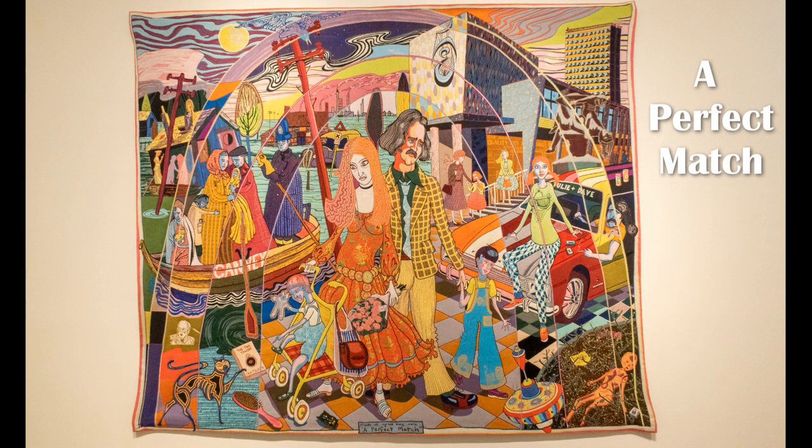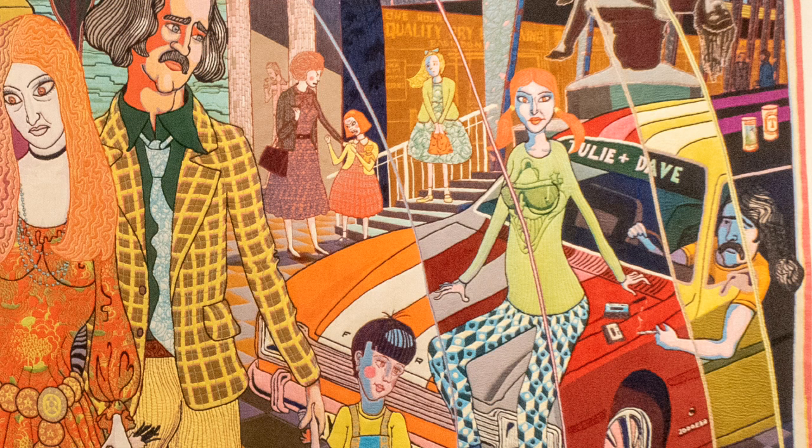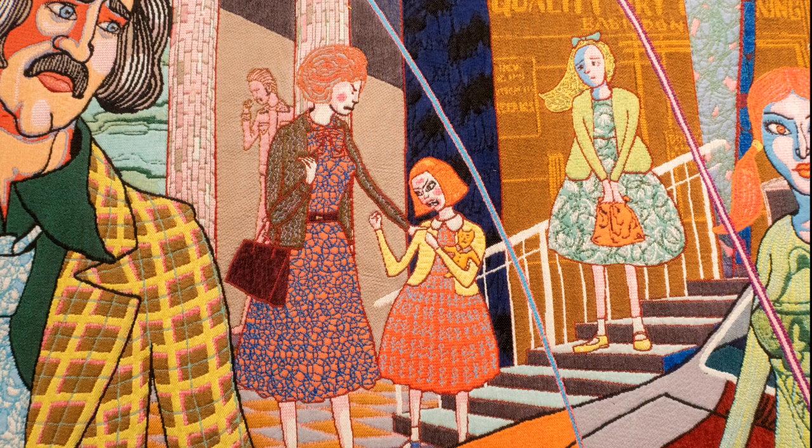The next two tapestries, Perfect Match and In It Similarly Golden, show the life of Julie Cope and are based on a poem he wrote titled The Ballad of Julie Cope. Look out for images of Alan Measles in the work.